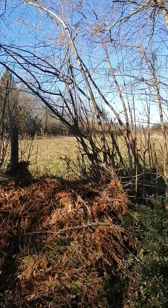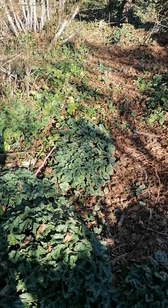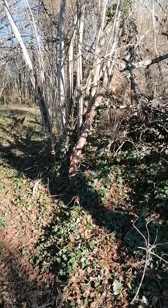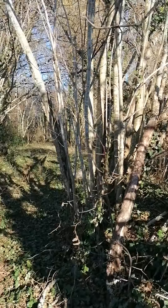There's a field there that has a horse in it, and on the floor we have lots of cyclamen that are coming out. Lots of old dead trees that are coming out.